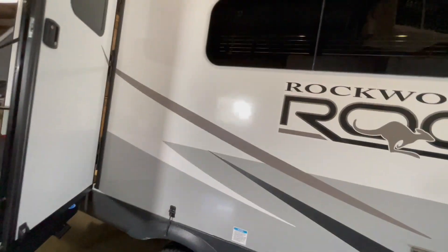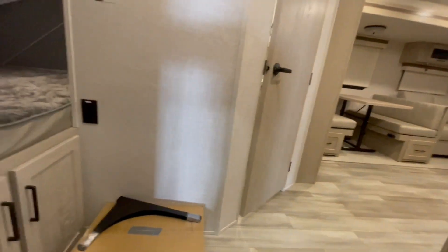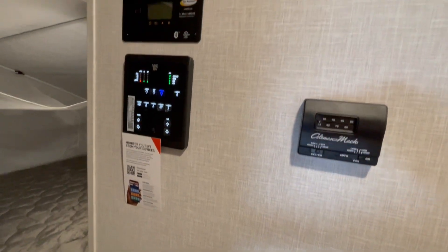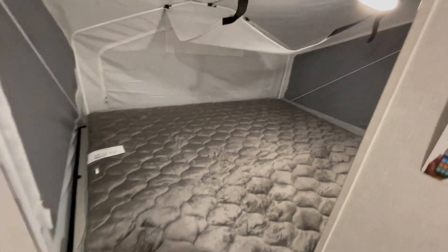This unit features a 30,000 BTU furnace and 15,000 BTU ducted AC. Inside, right by the door, is the monitor panel that connects via Bluetooth so you can control your slide-outs, power awning, interior and exterior lighting, and water heater.